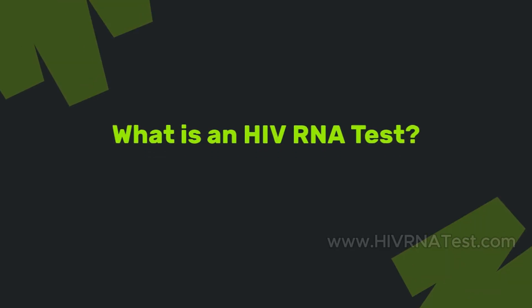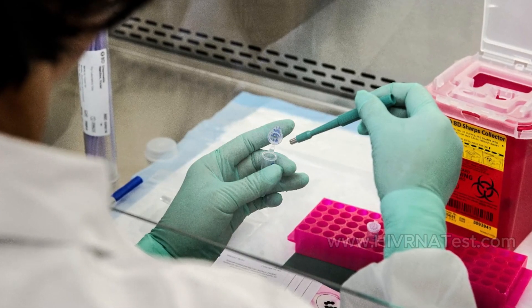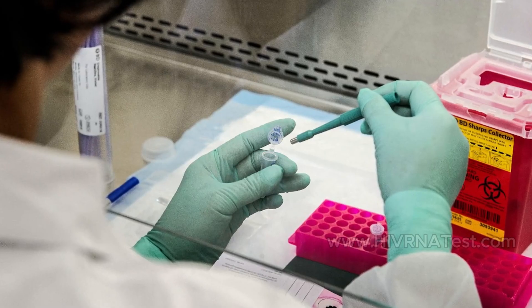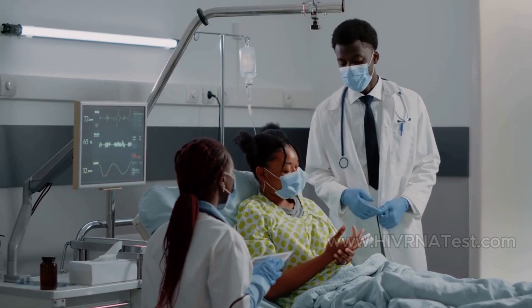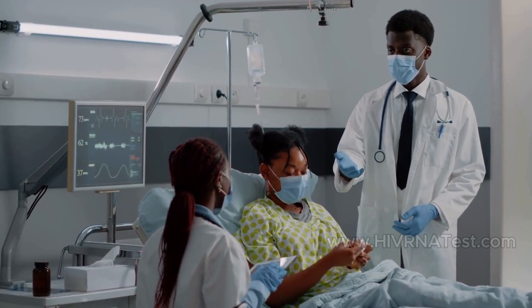What is an HIV RNA test? The HIV RNA test, often referred to as the HIV-1 RNA PCR test, detects the actual virus in the blood rather than antibodies produced in response to it. This test is particularly valuable for individuals who may have been exposed to HIV and are seeking answers quickly.